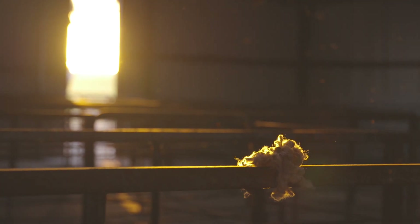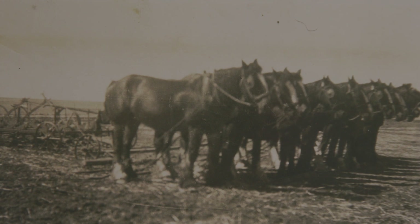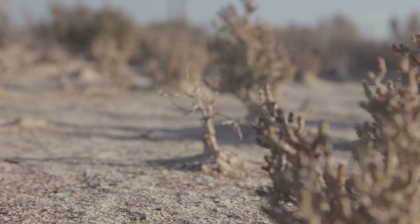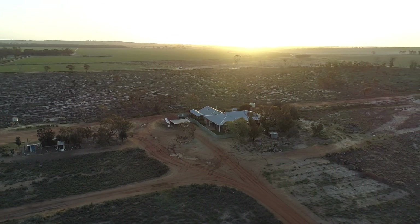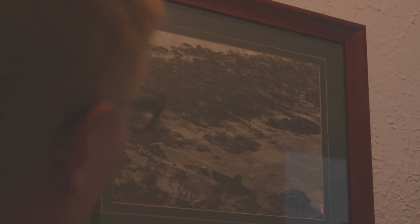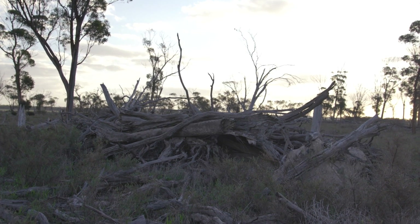Back in its day, back in the 40s and 50s, it would have been some of the choice country in the district until it went saline. This is the house that we're currently in, and these are the sheds just down there. You can see this big massive stand of timber — that's all gone from salinity. Salinity has completely wiped that out.